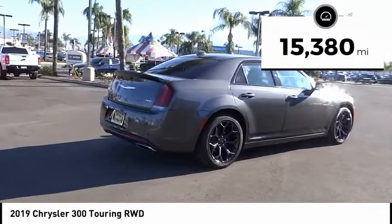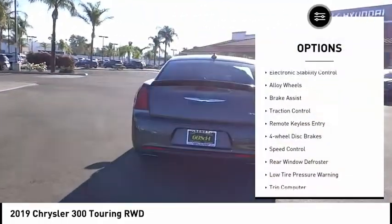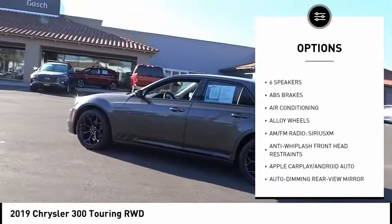This vehicle has less than 20,000 miles. Here are some of this vehicle's great options: electronic stability control, alloy wheels, brake assist, traction control, remote keyless entry, and four-wheel disc brakes.